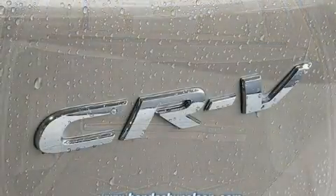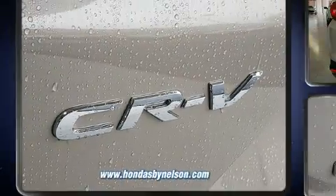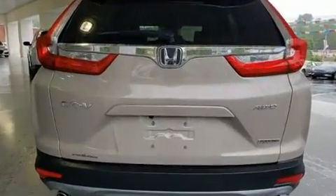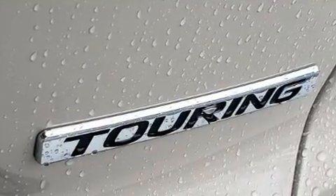Honda infused the interior with top-shelf amenities such as leather upholstery, a built-in garage door transmitter, an automatic dimming rear-view mirror, blind-spot sensor, and the power moonroof opens up the cabin to the natural environment.